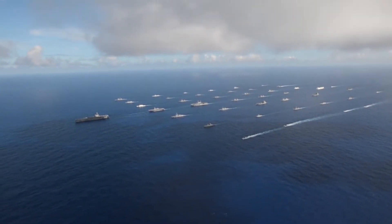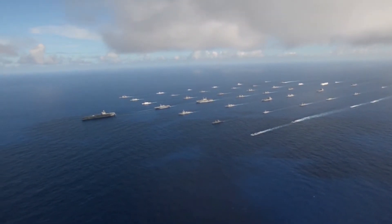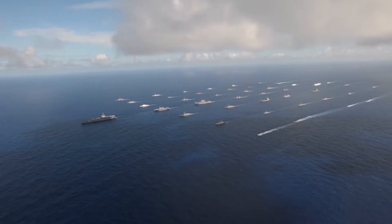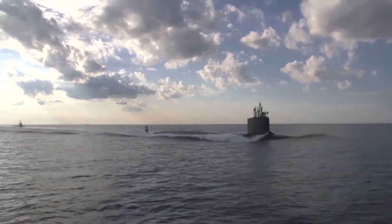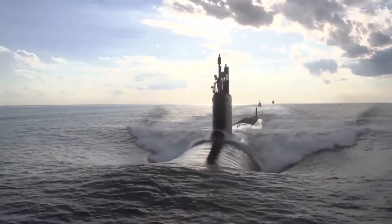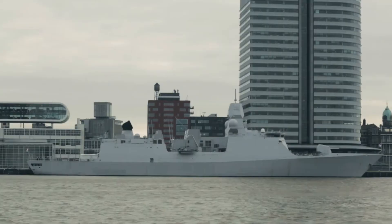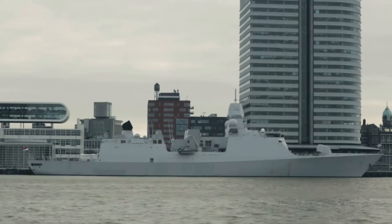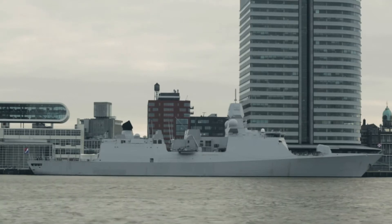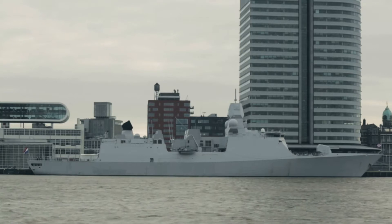Simply put, Beijing can build small, cheap warships in large numbers and still align its force structure with its strategy. To achieve the same alignment, Washington has to build big, expensive warships and thus can afford comparatively fewer of them.